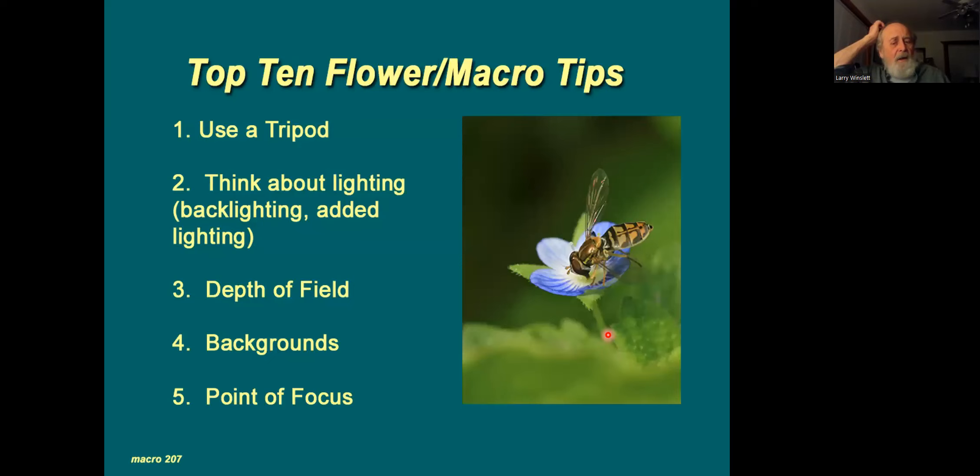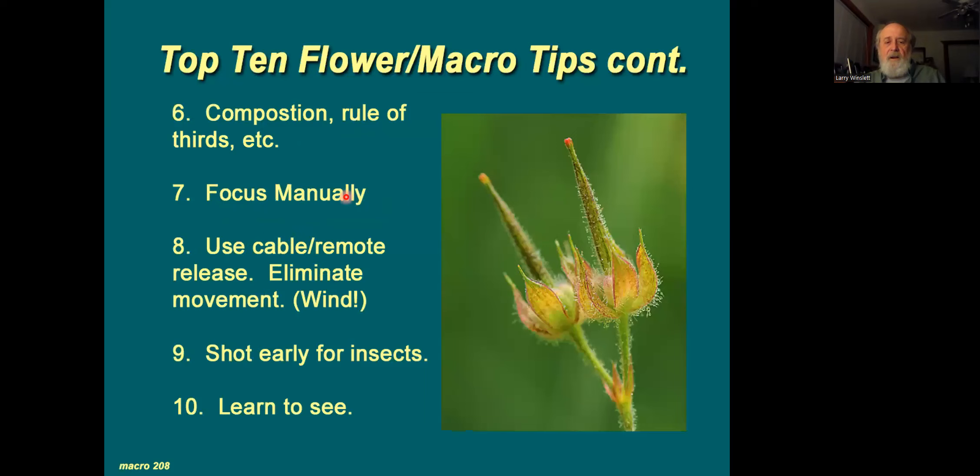Wrapping up some flower macro tips: use a tripod. Don't forget your lighting, your depth of field, your backgrounds, and where you're putting your point of focus. Manual focus works very well a lot of the time. Think about composition and rule of thirds. If you're using a tripod, use a remote release as well. For insect photography, the best time is early — insects have to warm up. And learn to see — slow down in the field when doing this kind of photography. People walk past good shots all the time because they're always in a hurry from point A to point B.